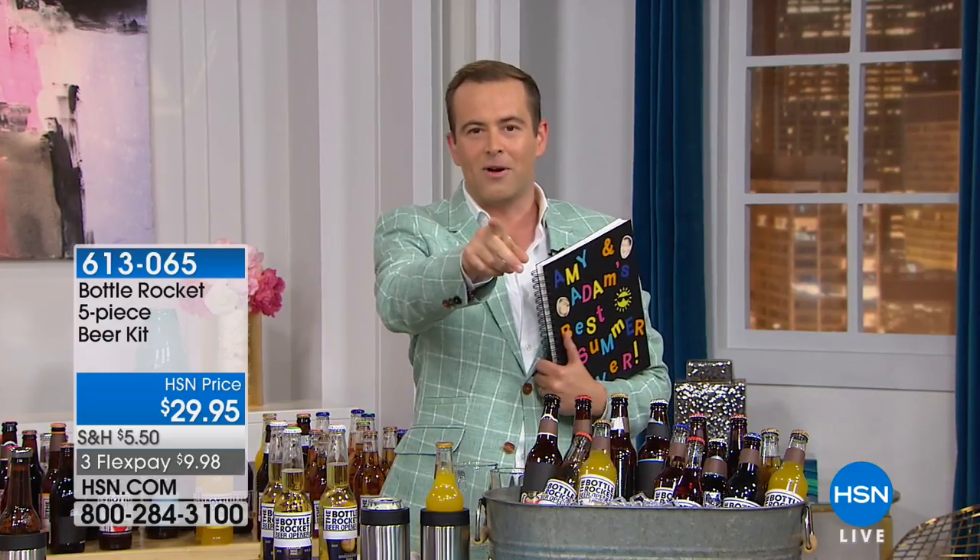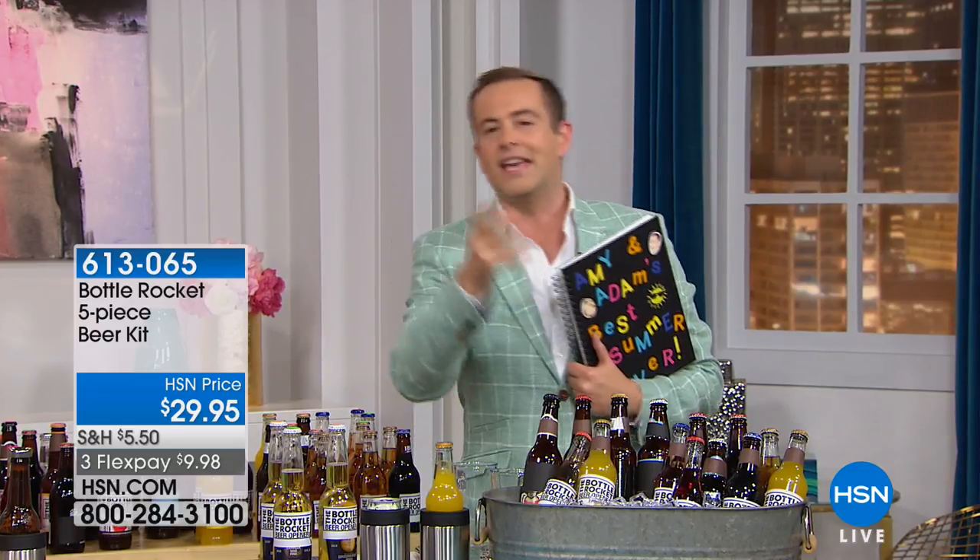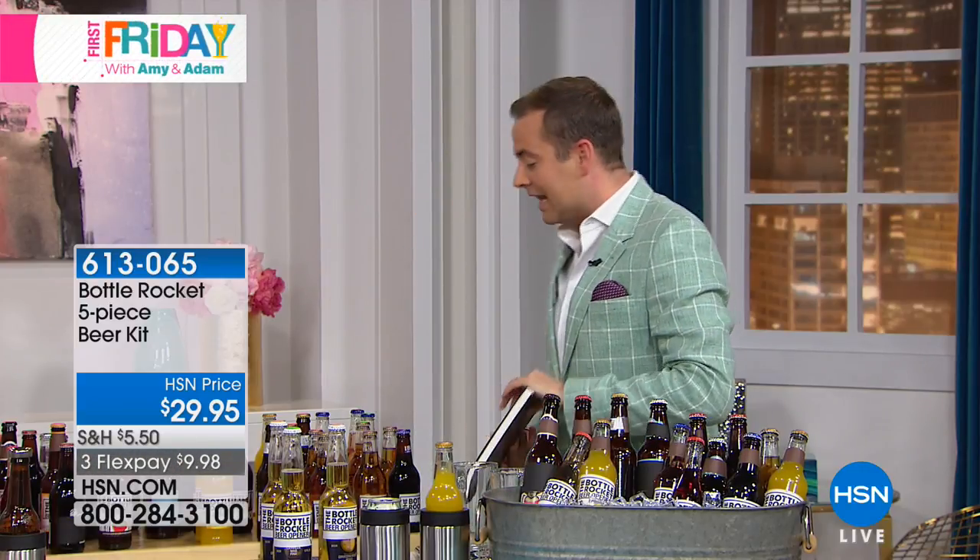You know what would make a perfect summer? Being able to kick back, relax with your friends and family with a nice icy cold one. Remember the Bottle Rocket — the easiest way to open a bottle of wine? Well, the same inventors have brought us their latest innovation: it's called the Bottle Rocket five-piece beer kit. We're thinking Father's Day, summertime, vacation.